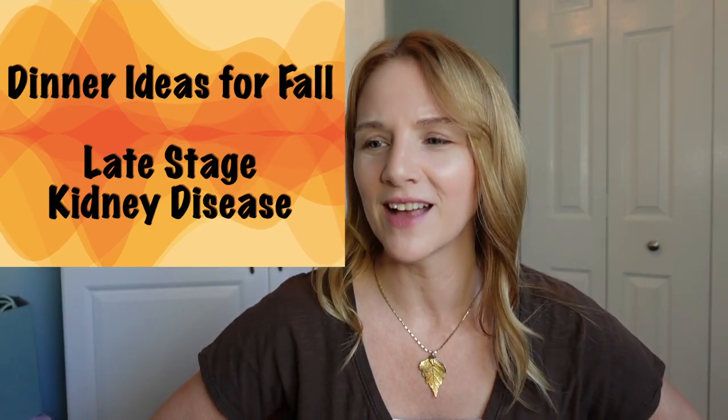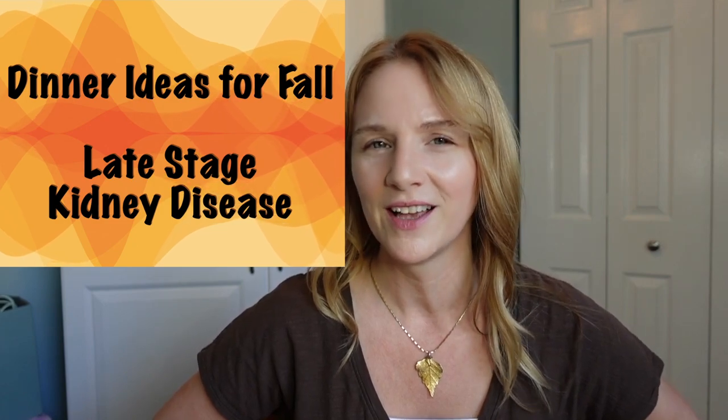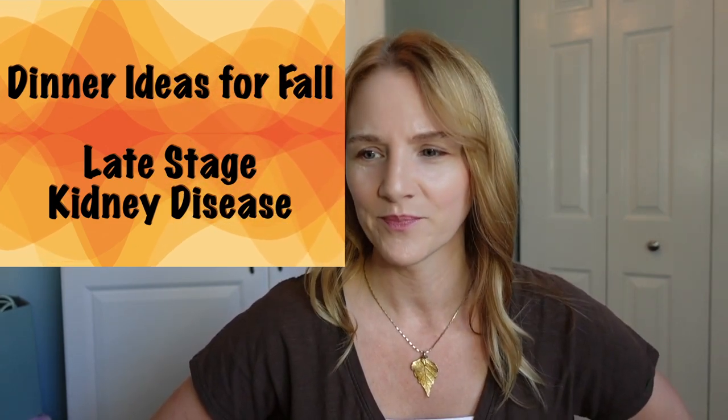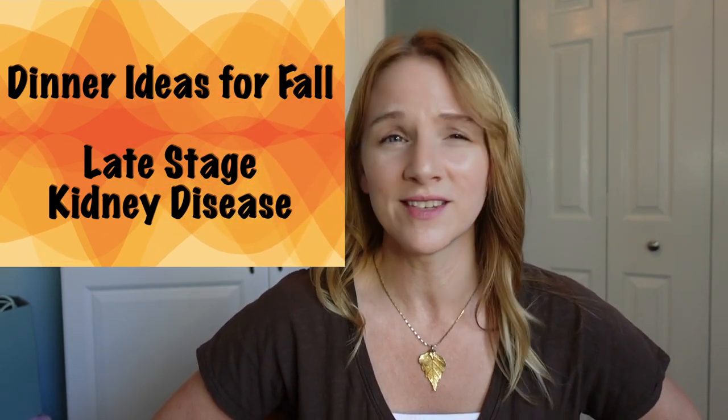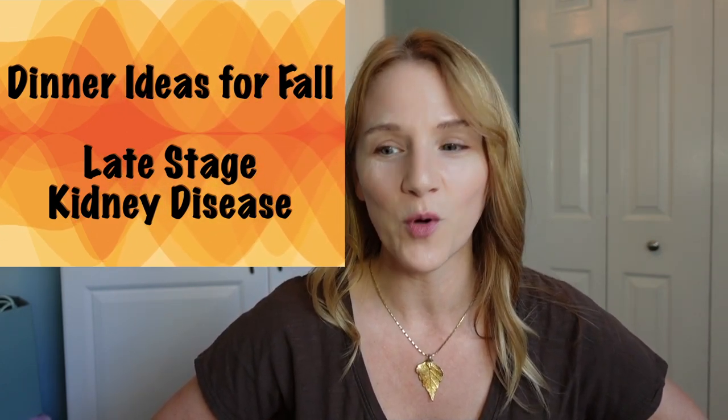Hey y'all, Kidney Cat here, coming at you with dinner ideas from my favorite time of year — fall, or autumn if you're fancy. It's always best to stick with seasonal produce for the best quality and flavor, and fall never disappoints.